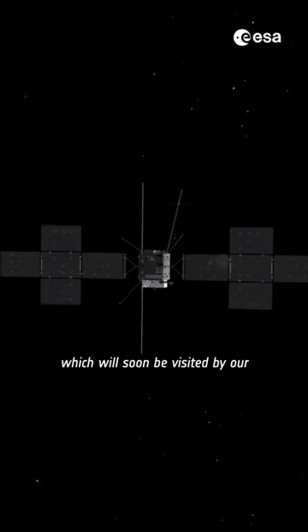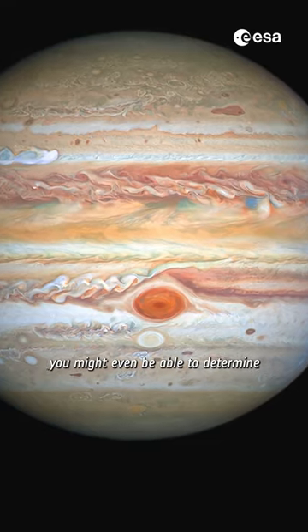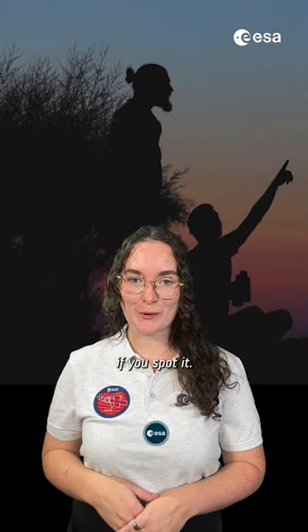which will soon be visited by our Jupiter Icy Moons Explorer, or JUICE for short. If you happen to have a telescope, you might even be able to make out Jupiter's famous red spot and brown bands. Try to find a clear sky this week, and be sure to let us know if you spot it.